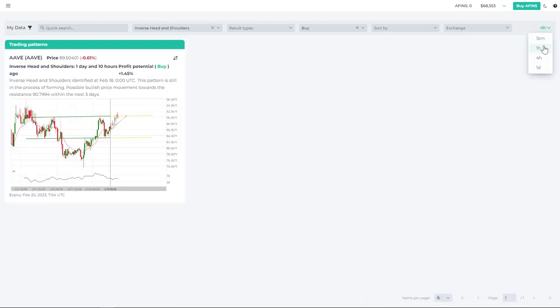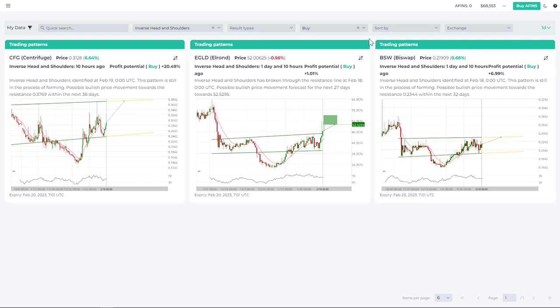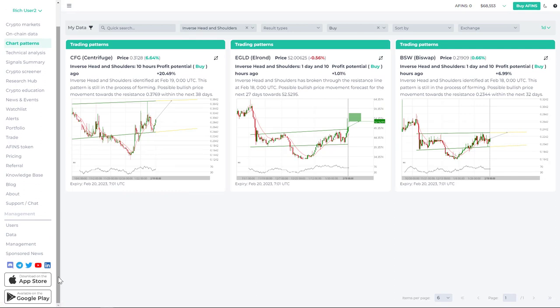Inverse head and shoulders are rare patterns, and there may be days when we don't see any identified opportunities for this particular pattern. Of course, there are always other patterns that could be interesting, but this is a rare pattern with a very high success rate, so I suggest you pay attention to it and check back frequently. The easiest way to keep tabs on these opportunities is to download our mobile app.